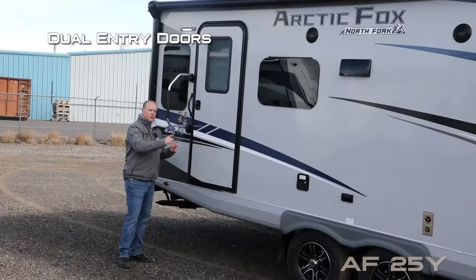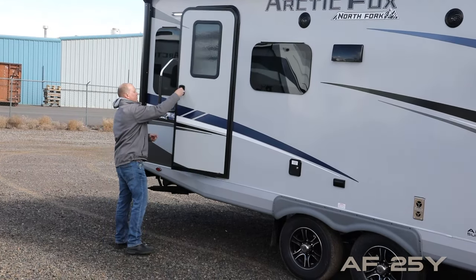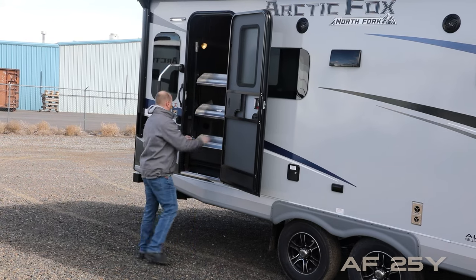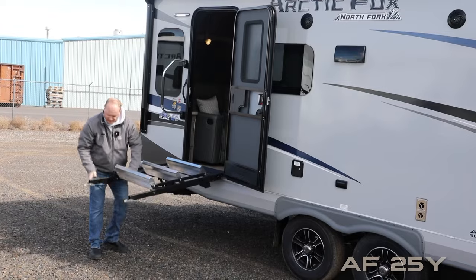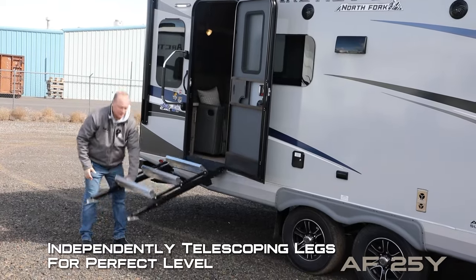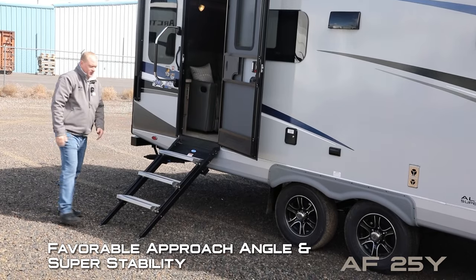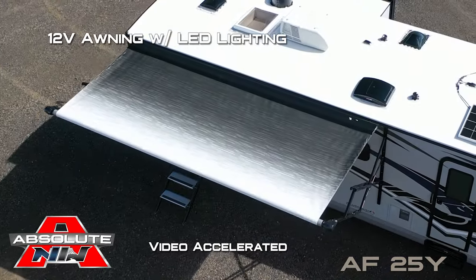A 10-gallon gas/electric DSI quick recovery water heater and the other side of your pass-through storage that houses your battery kill switch. There are dual entry doors; at the main entry door you'll find an extra large grab bar handle. Both doors feature a friction hinge which renders the entry door wind resistant. The I-step above the entry step features flip tread — both sides are telescoping and adjustable for perfect level and stability. Also included is a 12-volt awning with LED lighting.